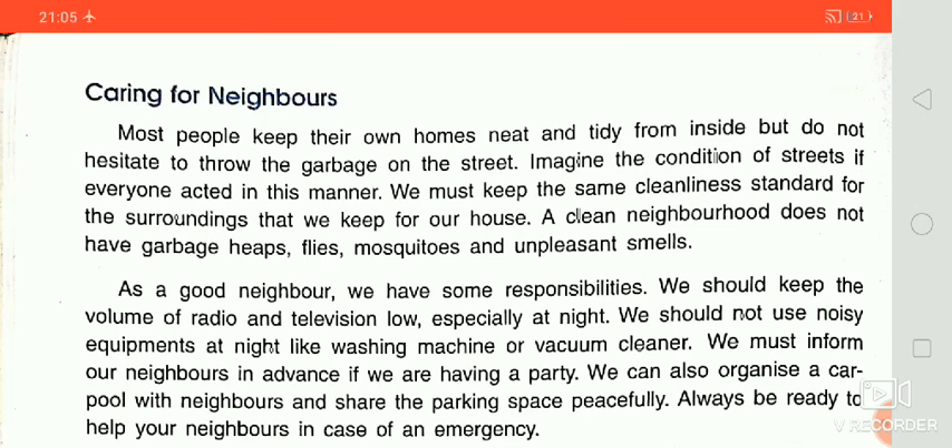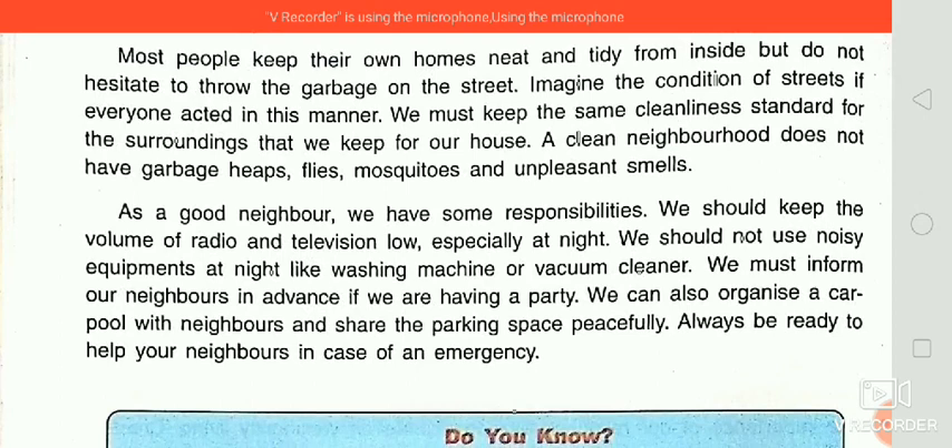If we clean our neighboring area, our home, and the roads nearby, then there will be no garbage heaps, flies, mosquitoes, or unpleasant smells. This is a good way to protect our society from diseases, because garbage heaps lead to mosquitoes and flies which create lots of diseases. As a good neighbor, we have some responsibilities.